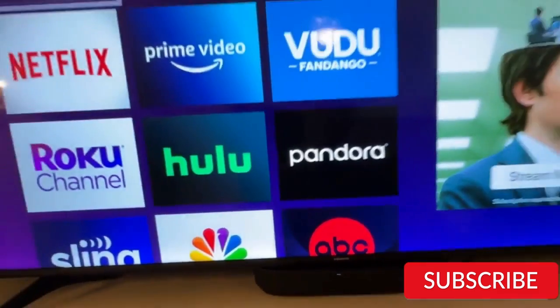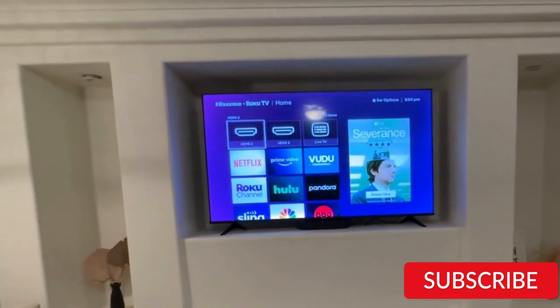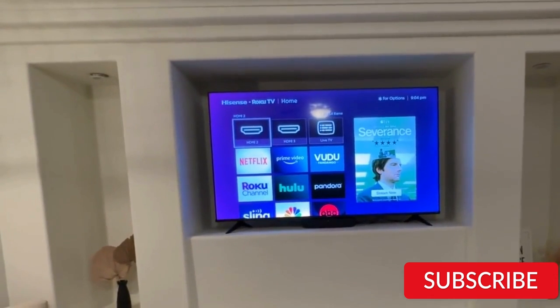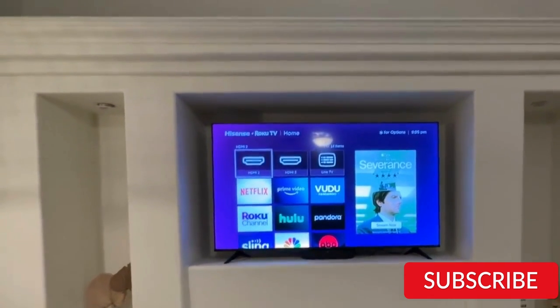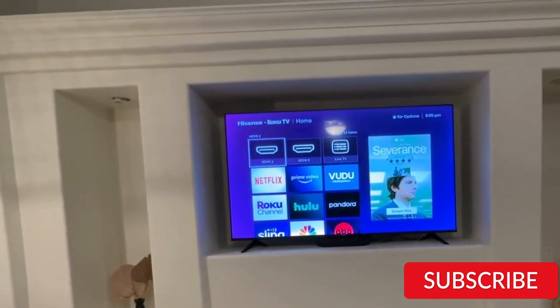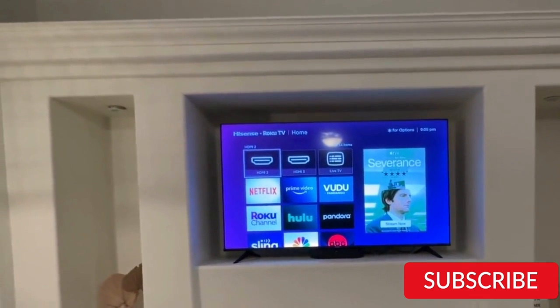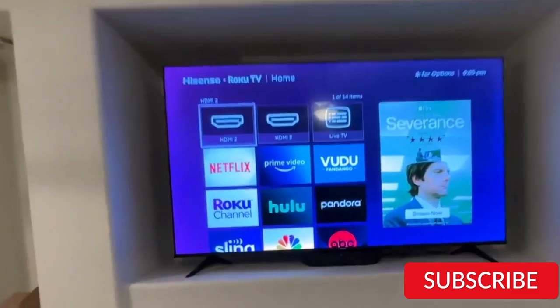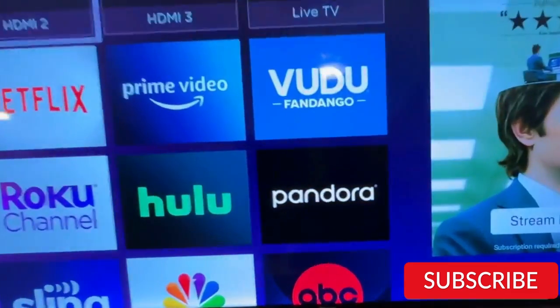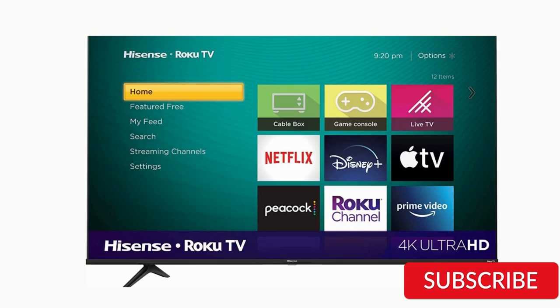In addition, the R6 Series TV has a modern and sleek design with slim bezels that maximize the viewing area. The TV also has multiple HDMI inputs and a USB port, making it easy to connect to other devices and peripherals. The Hisense 65-inch R6 Series is a great choice for anyone wanting advanced features and excellent performance. While it may not have the same brand recognition as other models, its picture quality, Smart TV capabilities, and affordable price make it an excellent value.